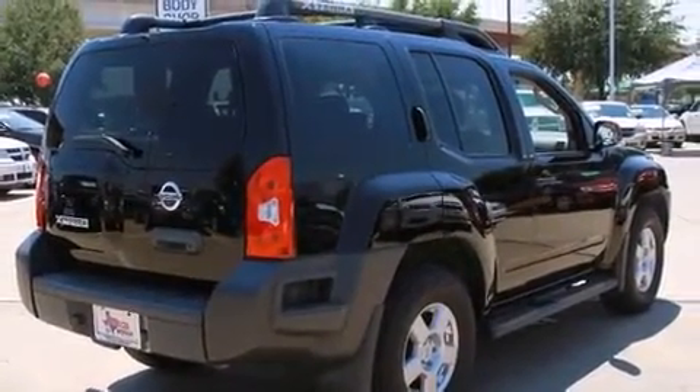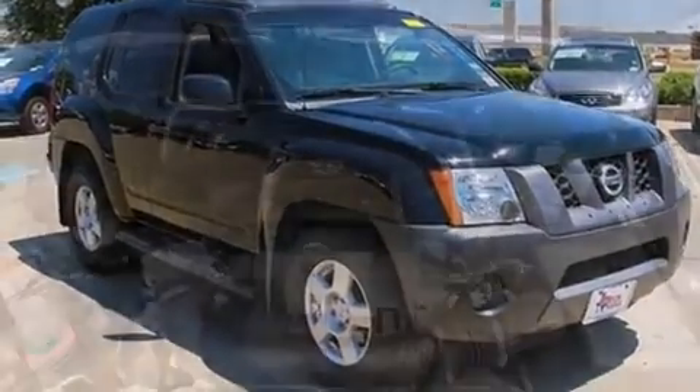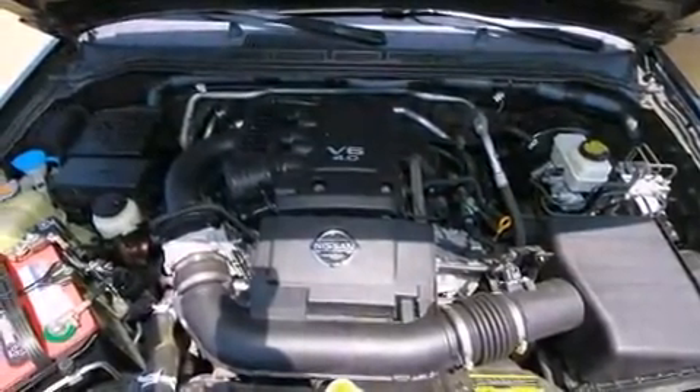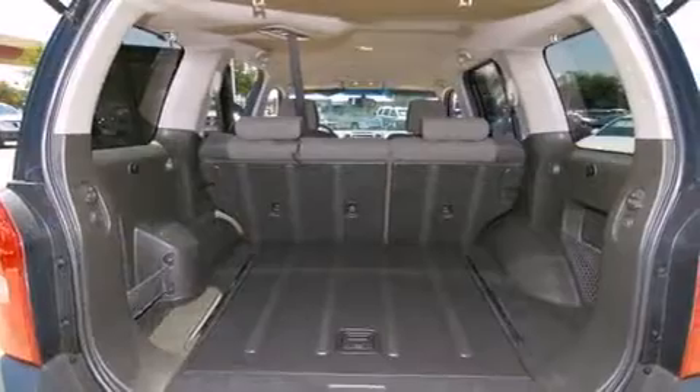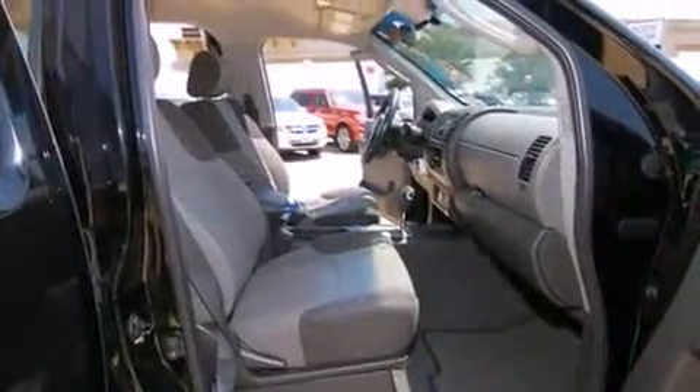Nissan infused the interior with top-shelf amenities such as one-touch window functionality, skid plates, a roof rack, and a split-folding rear seat. Premium sound drives six speakers, providing you and your passengers a sensational audio experience.